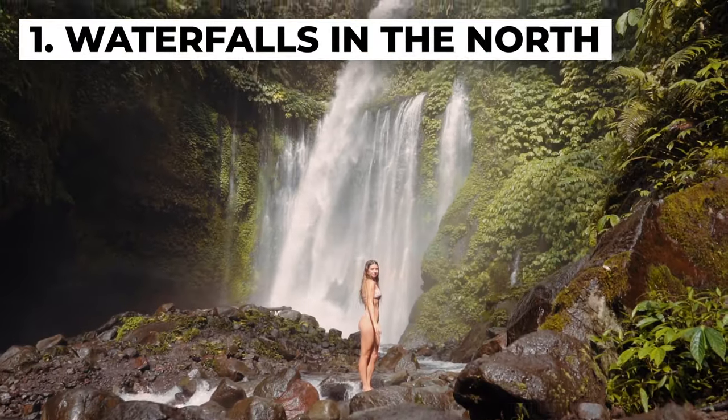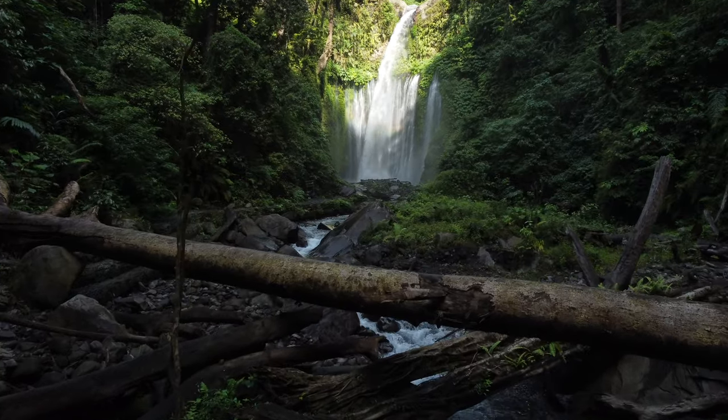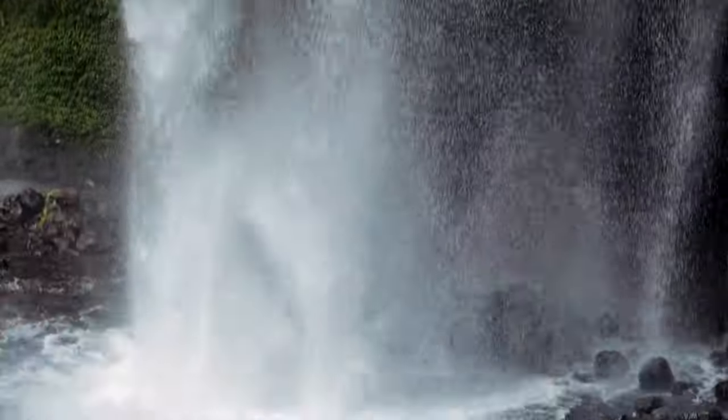Number one is one of my favourite things I've done in all of Lombok: the waterfalls in the north that you see all over Instagram. They are Sendang Gile waterfall and Tiu Kelep waterfall. You only pay one entry fee of 20k per person, and on the walk you'll see the first waterfall and then about 20 minutes later the second one. We were super lucky — it started raining so we were the only ones at the second waterfall, and honestly these are some of the best waterfalls I've seen in all of Indonesia. At the entry they will try to pressure you to take a guide, but you do not need one — it's a very easy path. I highly recommend these waterfalls. Going from Kuta is a very long way, so I'd recommend staying a night or two up in the north and doing the waterfalls from there.